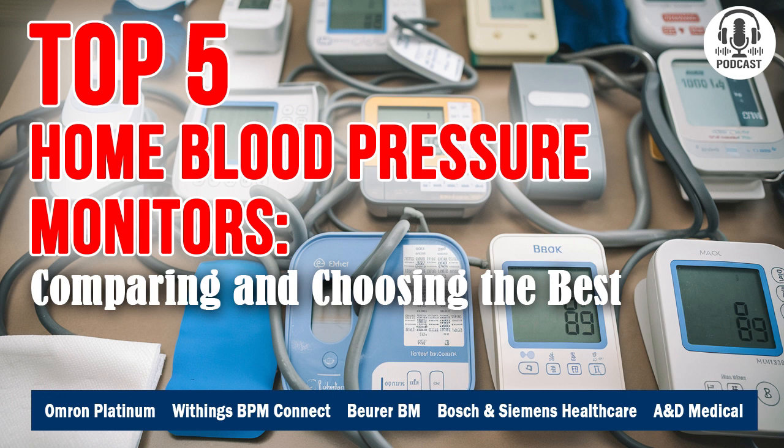The Omron Platinum BP5450 is our winner. Its price ranges from $120 to $150 depending on the region, but it's worth every penny. Omron combines top-notch accuracy, versatility, useful features, stable synchronization, and massive memory capacity — making it the best among the models we've reviewed. But as always, the choice is yours, folks. Thanks to everyone who tuned in, and a special thanks to those who stayed with us until the end of the episode. See you in the next edition of Comparator.